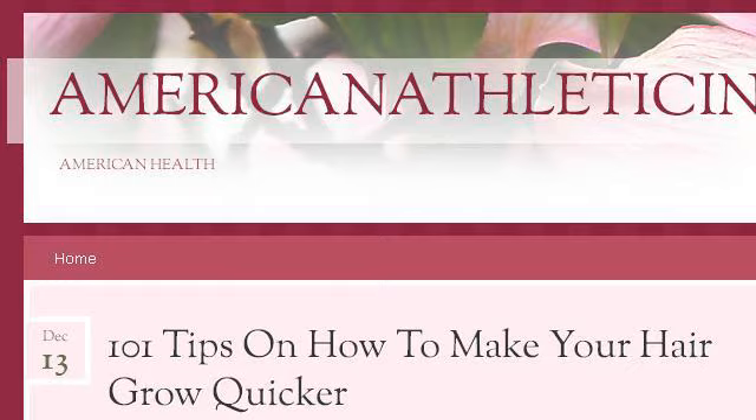You can also try www.americanathleticinstitute.org, especially the page '101 tips on how to make your hair grow quicker.' Here's the link.